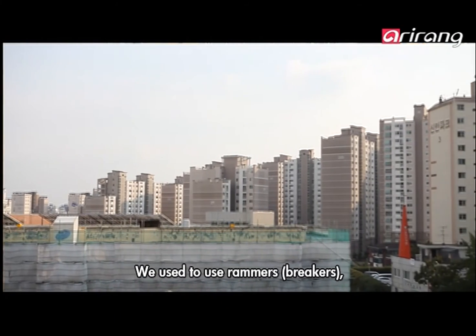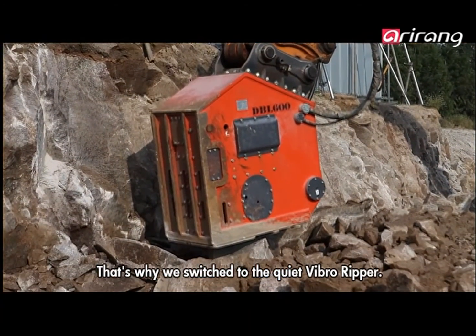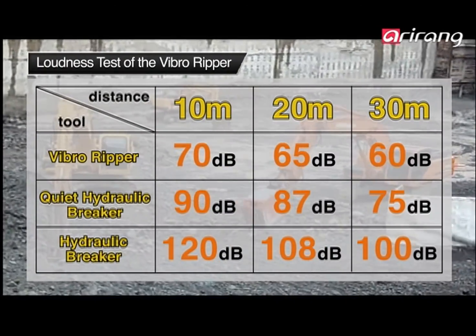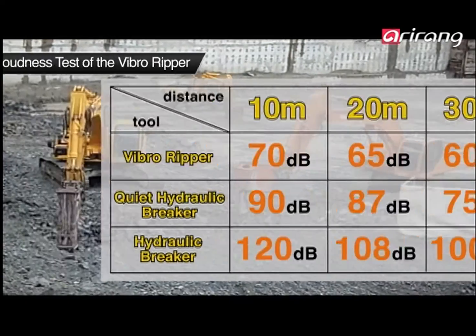A traditional breaker would be too loud for this environment, so they use the Vibro Ripper product instead. Testing results show that the average loudness at a distance of 20 meters is 108 decibels for traditional breakers, while the Vibro Ripper measures in at only 65 decibels.